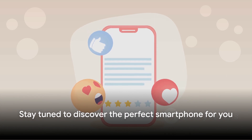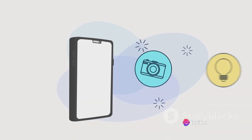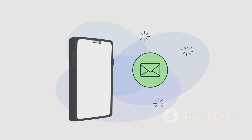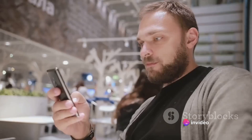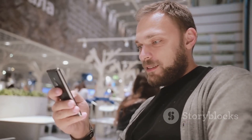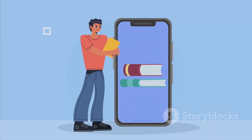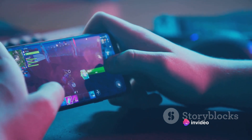Stay tuned to find out which smartphone will best suit your needs. First on our list is Phone A. This smartphone is making waves in the tech world, and it's not hard to see why. With a high-resolution camera that captures every detail, it's a shutterbug's dream come true. But it's not just about the visuals — Phone A boasts a battery life that won't leave you hanging. Say goodbye to battery anxiety as this phone keeps you connected all day long. When it comes to performance, Phone A doesn't disappoint. It's snappy, responsive, and handles multitasking like a pro. Whether you're gaming or running multiple apps, it's a smooth experience all around.